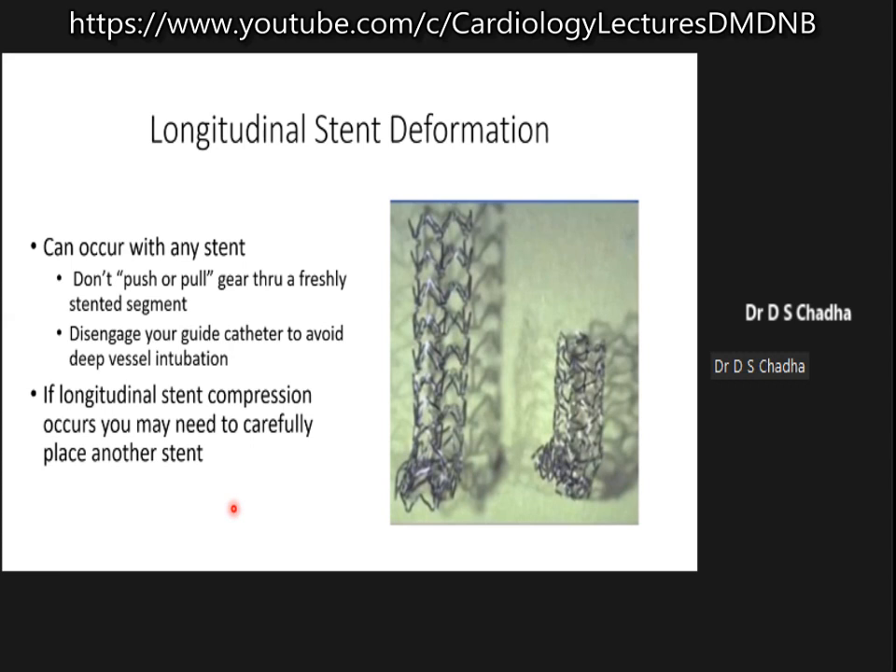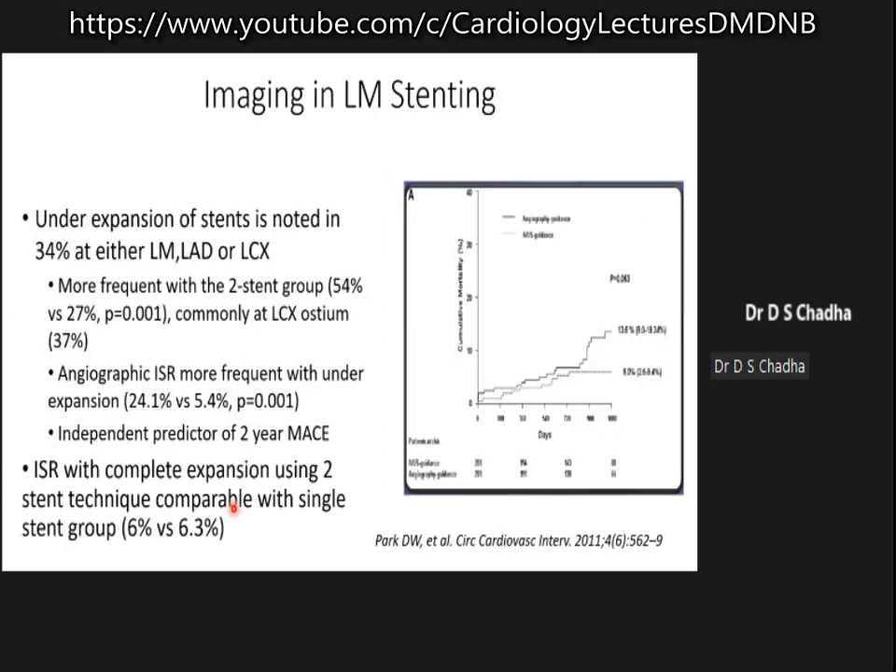If you have had longitudinal stent compression, you may need to place another stent — you cannot leave the stent behind because this will cause stent failure.